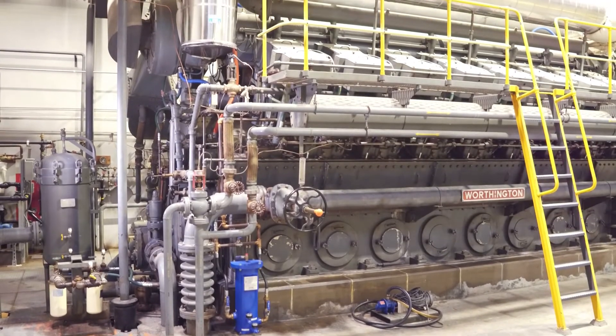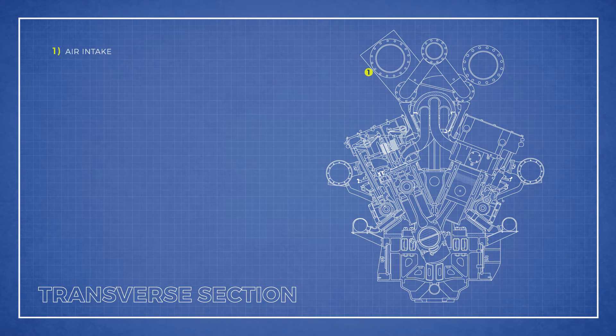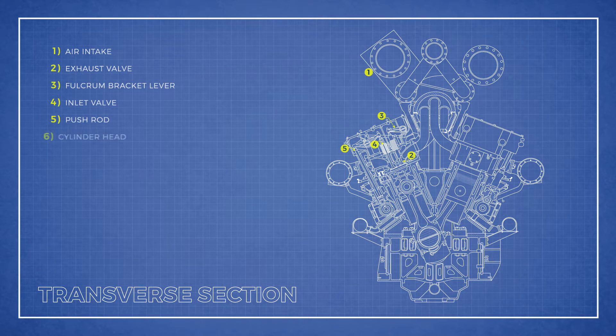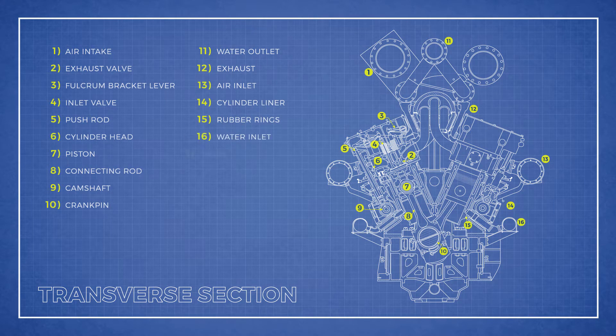If we took this entire arrangement of equipment and cut it in half, you would see some of the inner workings of the system. Some of this inner equipment includes: air intake, exhaust valve, fulcrum bracket lever, inlet valve, push rod, cylinder head, piston, connecting rod, camshaft, crank pin, water outlet, exhaust, air inlet, cylinder liner, rubber rings, water inlet, frame, relief cover, and base.